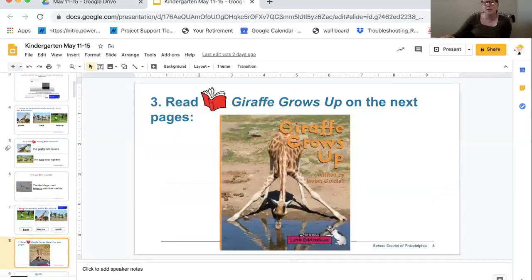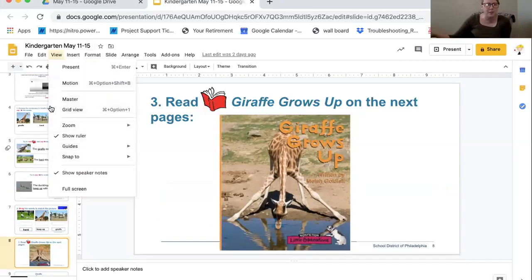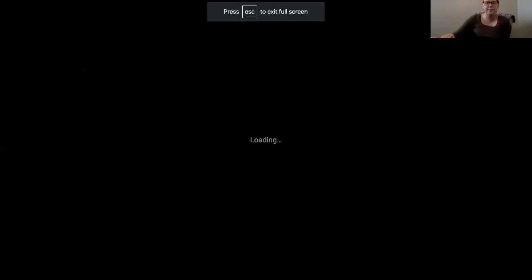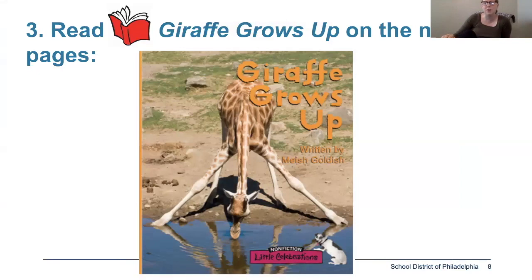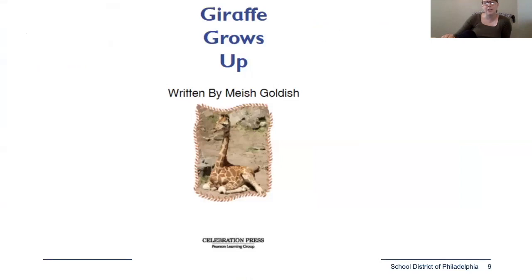Now we're going to read the story Giraffe Grows Up, written by Mish Goldish — she's the author of the story. Remember, the author writes the words. Because this is a non-fiction text, this book does not have an illustrator; it has actual photographs of animals. In non-fiction texts, we're talking about things that happen in real life, so we're going to have real life photographs in this story.